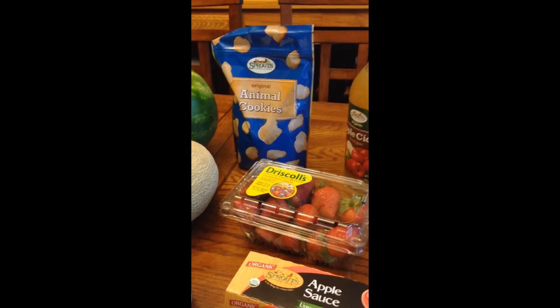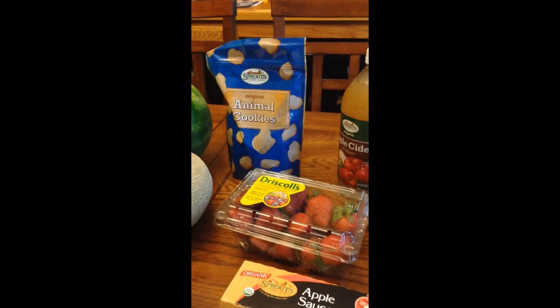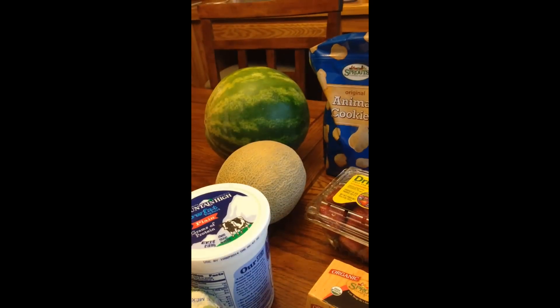Some strawberries. Some animal cookies — again for my daughter and her family when they come next week so the kids can have some snacks. I got a cantaloupe and I got a watermelon. Thanks for watching.